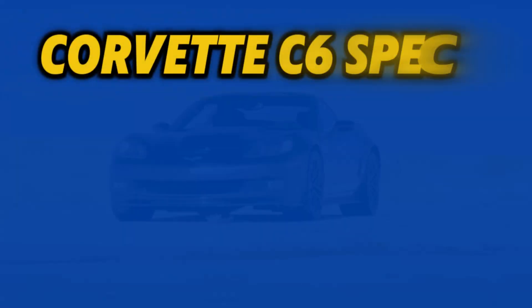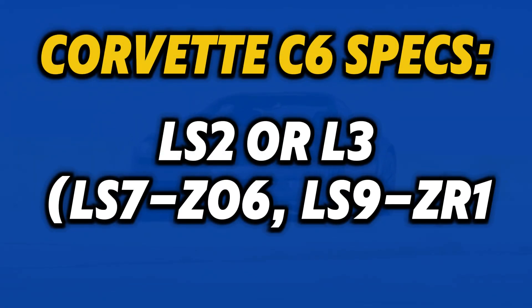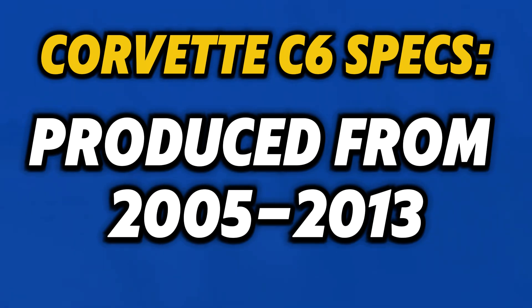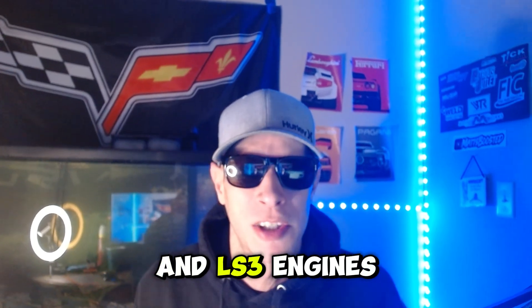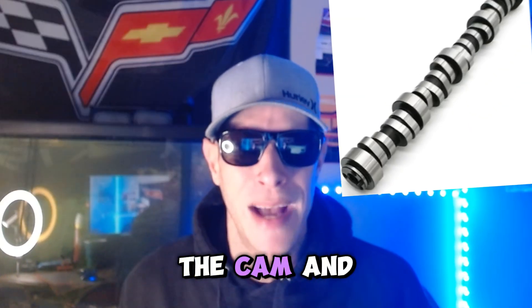If you've got a Corvette C6, you've either got the LS2 or LS3. The LS2 is in the Corvette C6 from 2005 to 2007, and they put the LS3 in the Corvette C6 from 2008 to 2013. The main difference between the LS2 and LS3 engines comes down to the heads, the cam, and the intake.